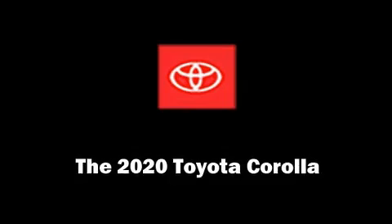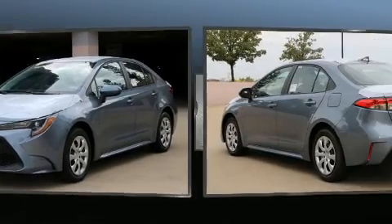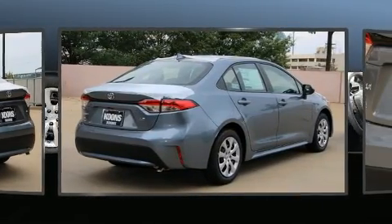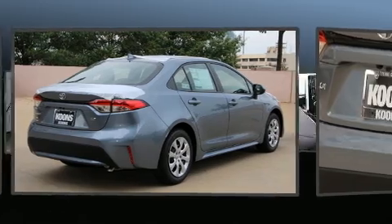Treat yourself to a test drive in the 2020 Toyota Corolla. This four-door, five-passenger sedan leads among competitors in its segment. Smooth gear shifts are achieved thanks to the efficient four-cylinder engine, providing a spirited yet composed ride and drive.